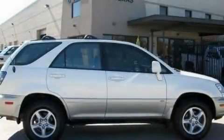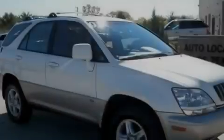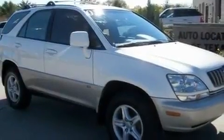This is a 2003 Lexus RX 300, a great fit and finish. It features a 3.0-liter six-cylinder engine, an automatic transmission, and a clean non-smoker interior.